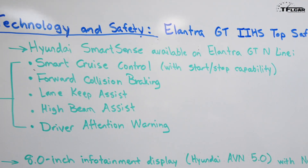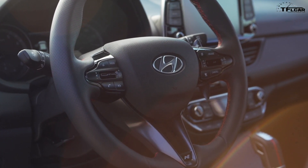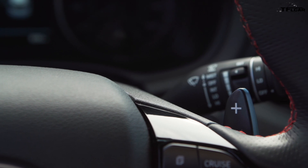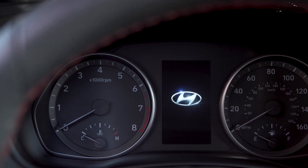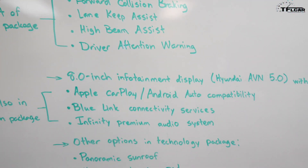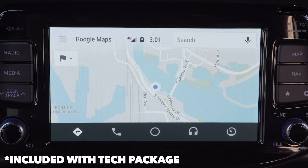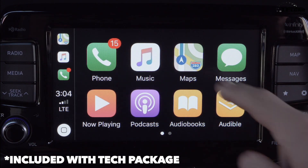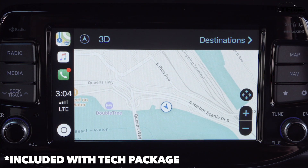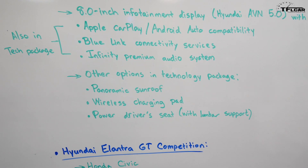Hyundai Smart Sense is available on the Elantra GT N-Line. That includes adaptive cruise control with start-stop capability, forward collision braking, lane keep assist, high beam assist, and driver attention warning. Plus you get an 8-inch touchscreen infotainment system called Hyundai AVN 5.0 with navigation, compatible with Apple CarPlay and Android Auto, as well as Blue Link connectivity services, and an Infinity premium audio system.